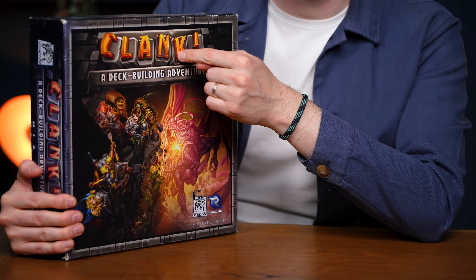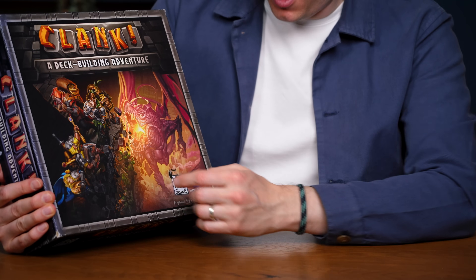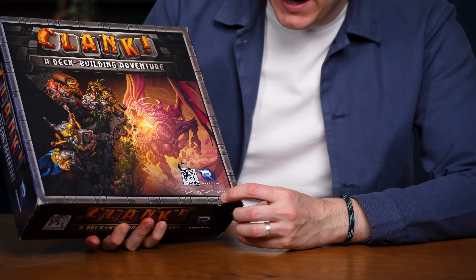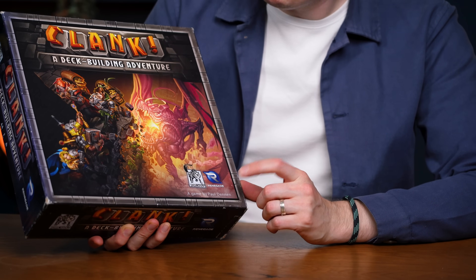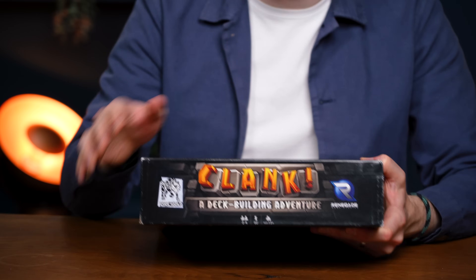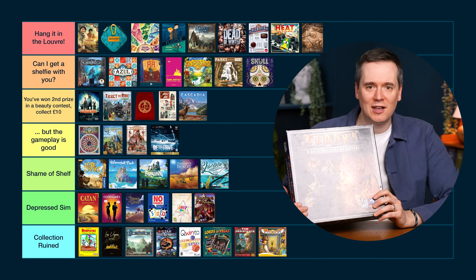The only thing I like about Clank is the logo — they commissioned someone good for it, but the rest of the art was done on the cheap. Nothing about this cover works. The two company logos stand out so much. And "A game by Paul Dennen" has so clearly been added at the last minute with no effort on the font or placement. Really bad quality box — really worn. None of the sides are at all attractive save for the logo. It's really poor quality — you could rip it with absolutely no effort. Collection Ruined.